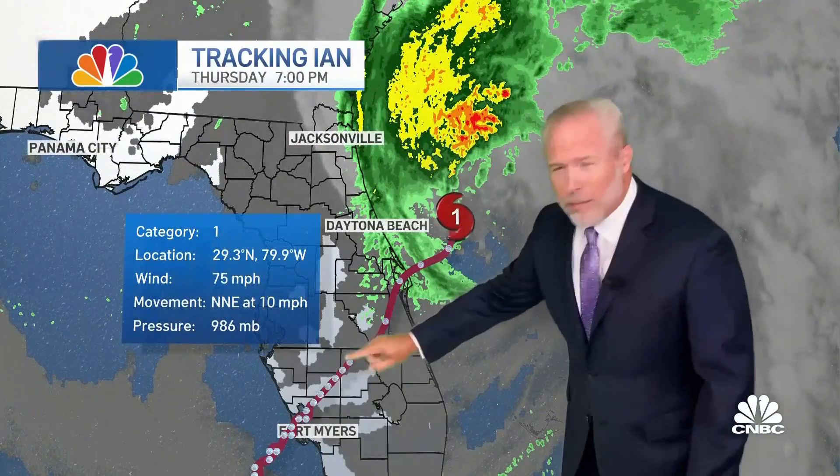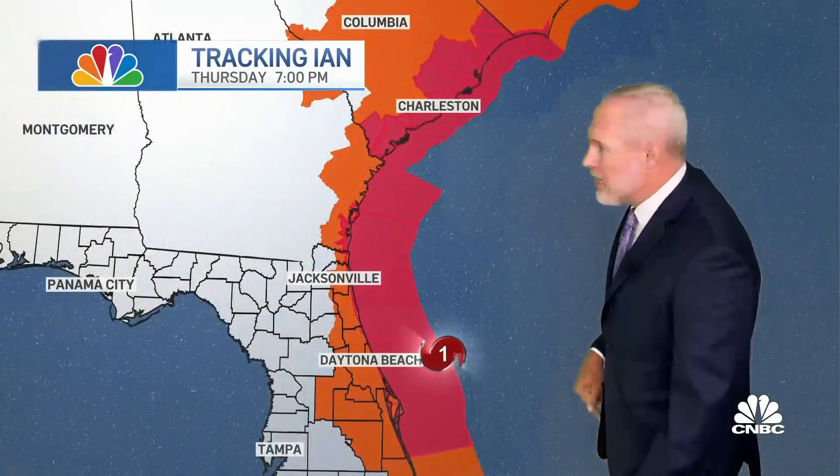The forecast track is going to take it to the north, but there are two main reasons it reintensified so quickly. One, it didn't move as slowly across the Florida Peninsula as initially projected. And secondly, it took a path of least resistance — a shorter path right across the peninsula — got back over water faster, and that's why we saw the intensification take place.